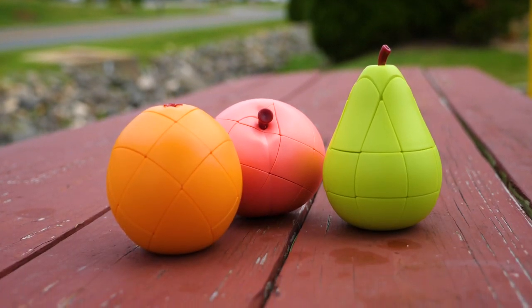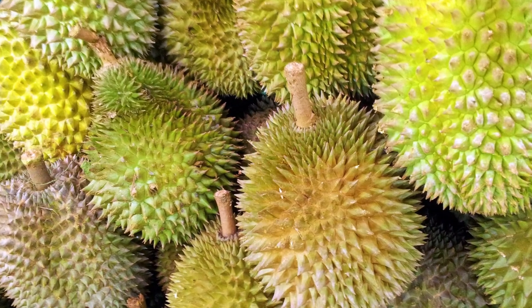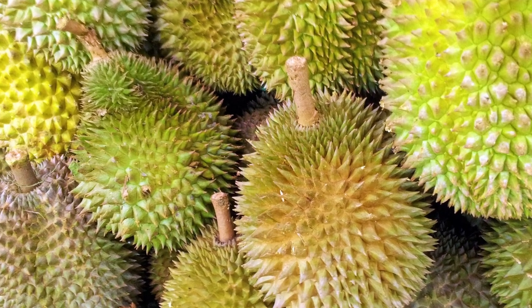Oh, as a bonus, if this video gets 15,000 views, we'll ask Fangtian to make a durian fruit cube. Here it is, in case you were wondering what a durian looks like. See you later dudes.